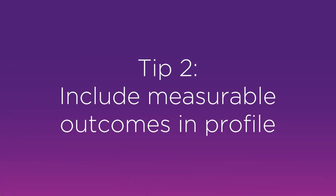Tip number two: putting measurable outcomes on your profile. When you're creating your profile you should be making sure that all the outcomes you are putting on your profile are measurable. Employers really love to see statistics because what that will demonstrate to them is that you can have a similar impact for that organisation as you have had previously.